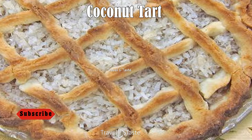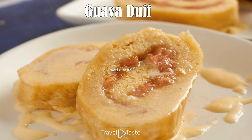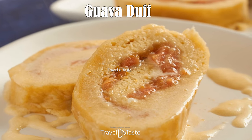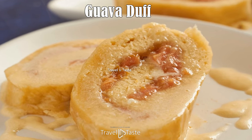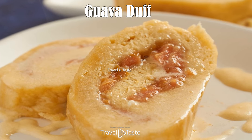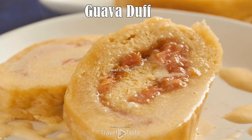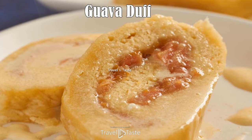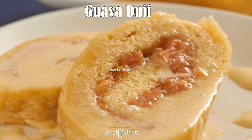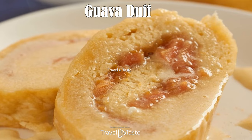Guava duff: this irresistible dessert is made with fresh guavas. Once the seeds are removed, the guava is simmered until soft and then spread out on the dough. Once the dough is rolled up, it is wrapped in foil and parchment paper and allowed to boil, or it can be baked in a water bath. Once done, it is topped with a butter rum sauce that includes finely chopped guava. The smoothness of guava duff is simply delicious.